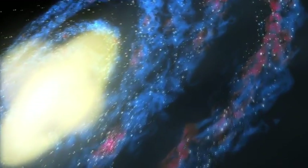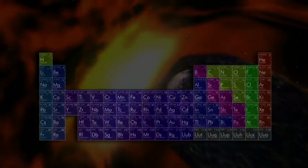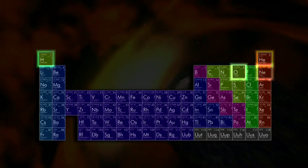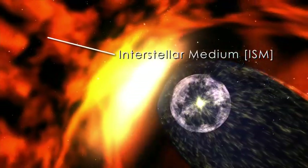Although we can't feel it, our solar system is constantly being changed by galactic wind. The wind is composed of gases like hydrogen, helium, oxygen, and neon, which form a very wispy atmosphere between stars. This gas is called the interstellar medium.